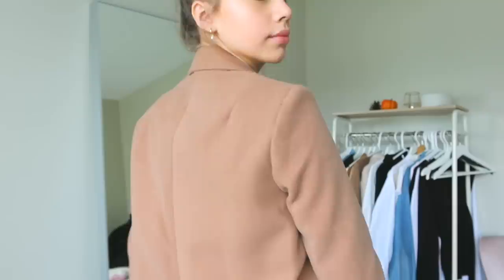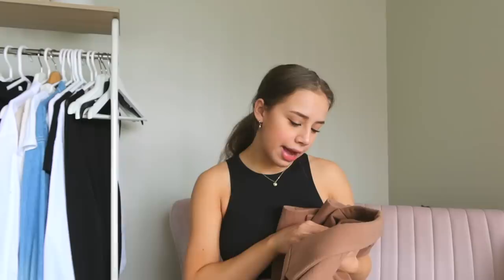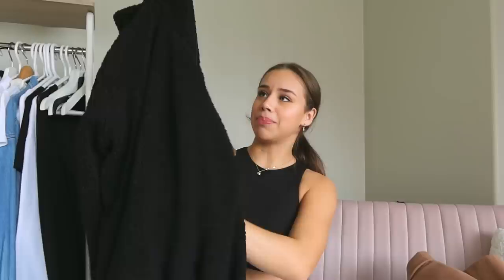The next thing I got is this coat. I need to be in New York wearing this — I can't just be wearing this in a sunny climate. I need to be in the cold looking like I'm in Gossip Girl. Unfortunately it's a little bit tight on me — I feel like I could get away with wearing it for pictures but not for actual day-to-day wear. That's my fault because I got a US4 and I could have gotten a US6.